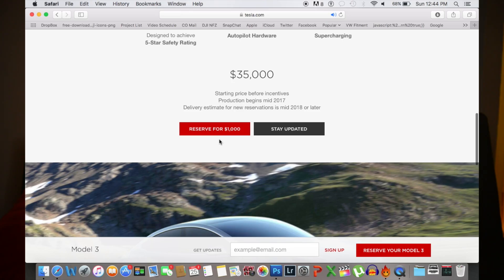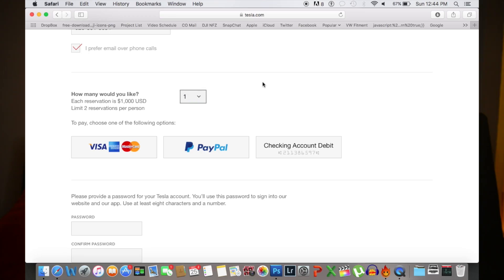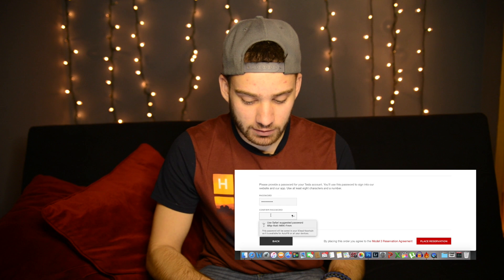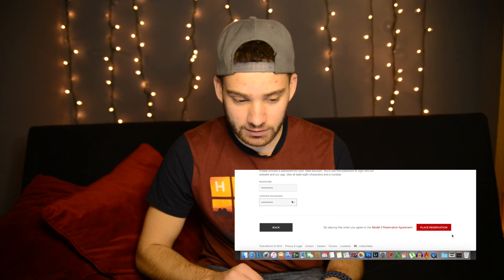The strange thing about buying a Model 3 is that I'm buying a car today but I won't own it till probably 2018. The process is super simple — you just click reserve and then start typing in your information. It asks how many you want; I'm just gonna do one, and then you enter your bank account details. Then it asks you to set up a password, because Tesla has an app and you'll have an account on their website. And then that is it — place reservation.